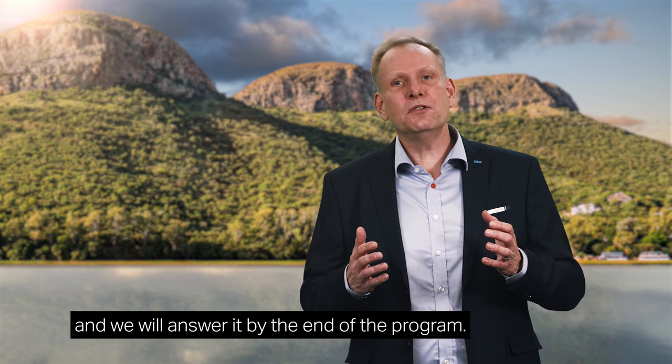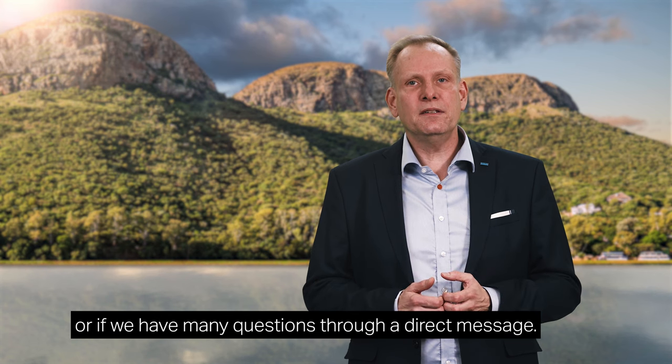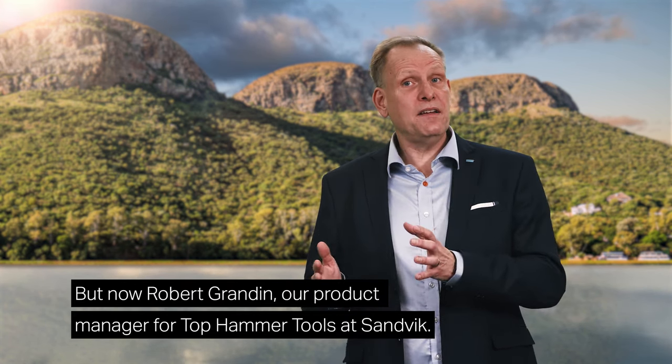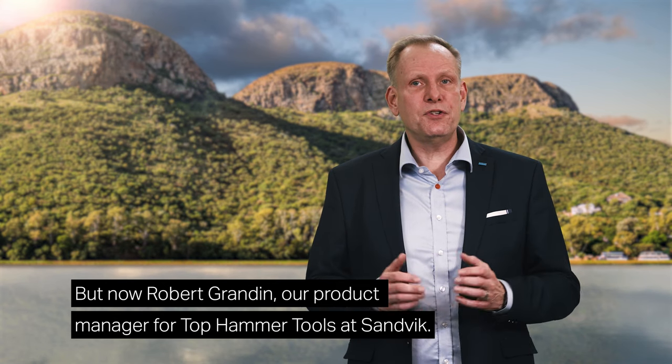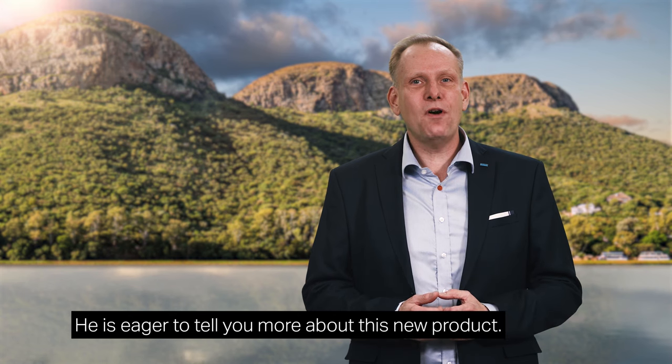We will answer questions by the end of the program, or if we have many questions, through a direct message. But now, Robert Grandin, our product manager for Top Hammer Tools at Sandvik, is eager to tell you more about this new product. Over to you, Robert.